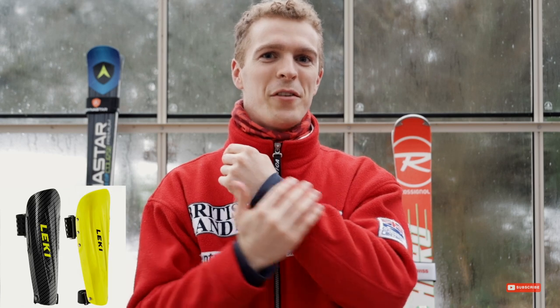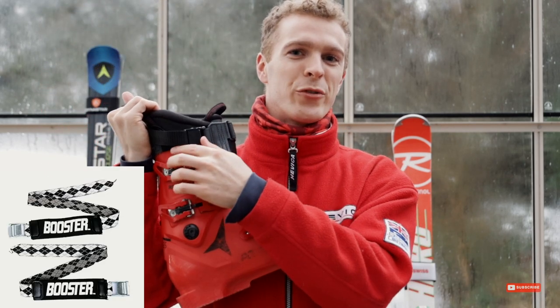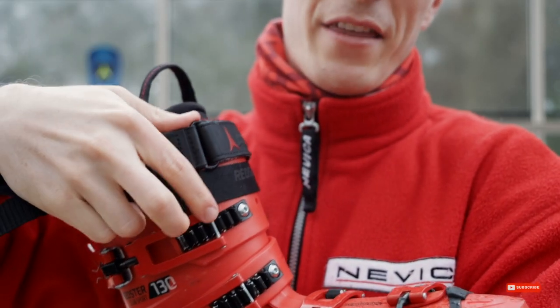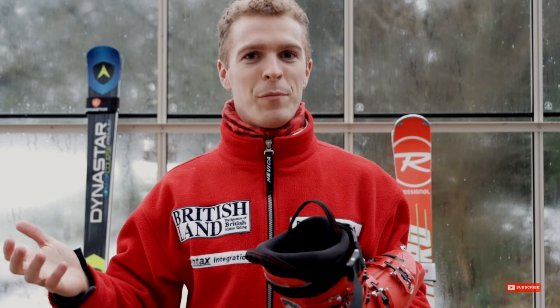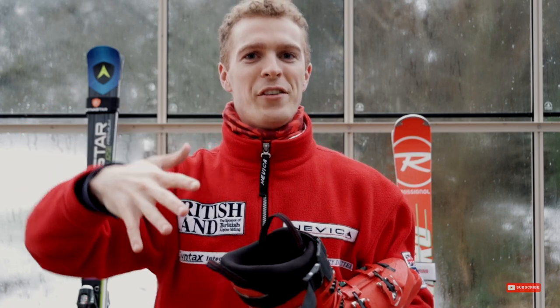The second nice-to-have item is arm guards — pieces of plastic or carbon fibre that go on your forearms and protect them when you're doing giant slalom. I've never actually got a pair myself, I just get bruises on my forearms, but if you're doing a lot of giant slalom it's definitely worth it. Thirdly, you might consider a booster strap for the top of your boot — a thick bit of elastic that gives the boot a bit of pop when you push it forward and it springs back. If your boots don't have booster straps built in, they can help make your transitions more energetic.